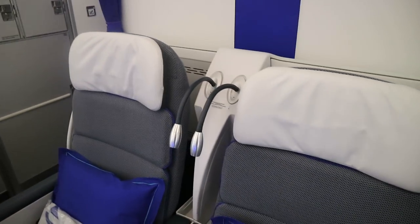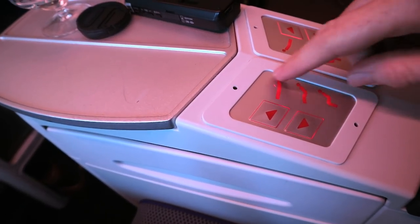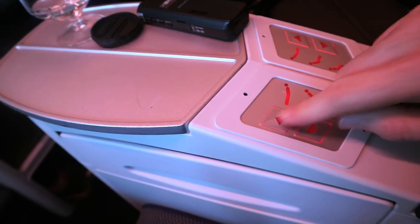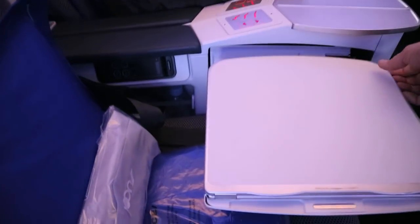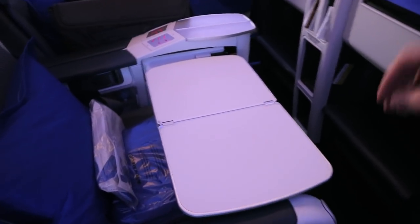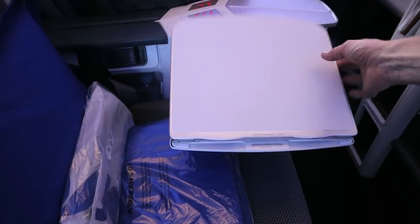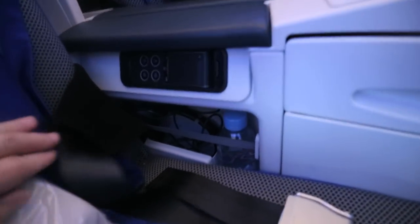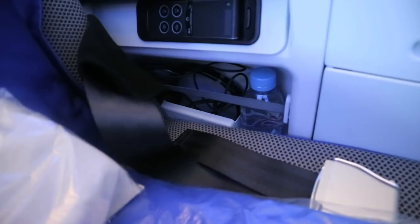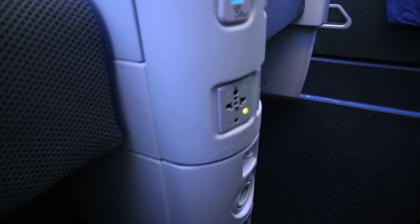Each seat has its own reading light, so you can read without disturbing your neighbour on night flights. The seat has controls here — these buttons don't actually do anything functional; to recline you press this one, and to sit back up you press this one. The tray table comes out of the side here and rests on the armrest, which makes it very firm for working or eating. Under there you have the controls, headphones and water. Down here there is the USB and power socket — power is for US and EU plugs only, not UK.